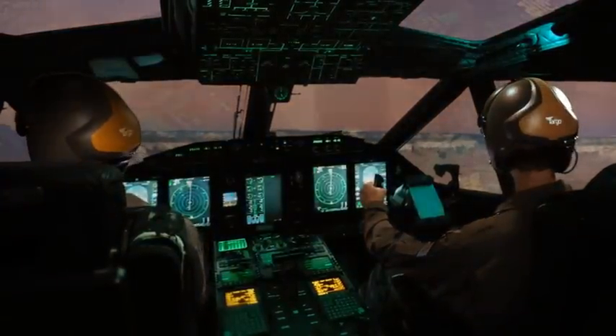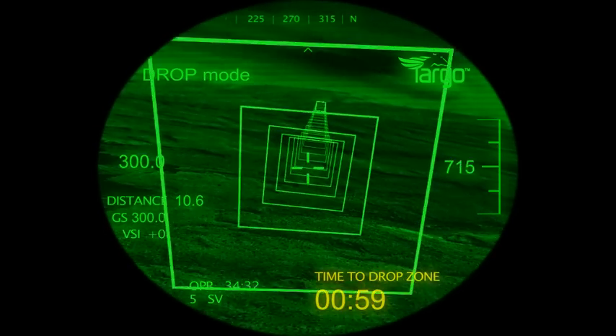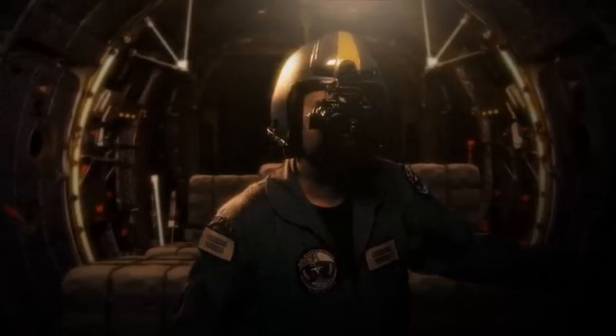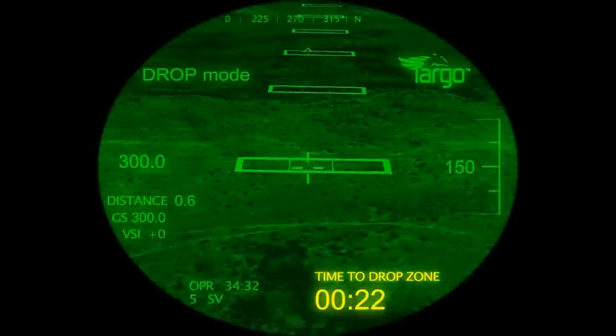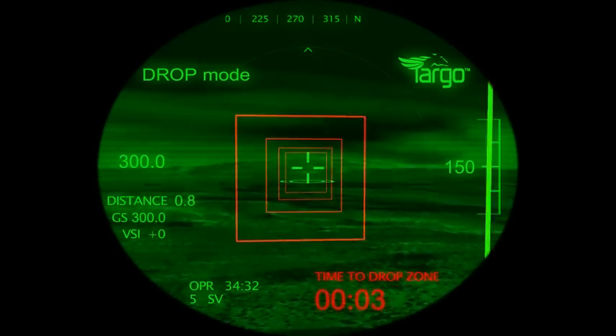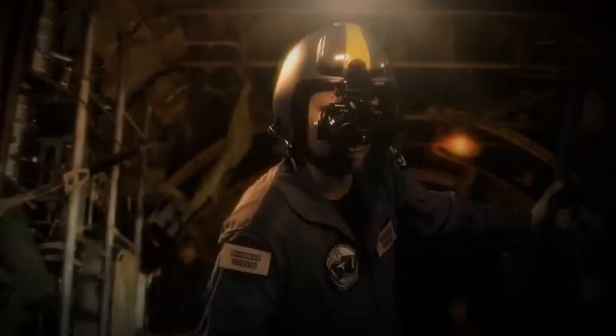Start the lights off. Switching to night mode. Descending to dropping altitude. Clear to open aft ramp. Aft ramp open. Five seconds. Dropping load. Perfect, Captain. Let's go home.